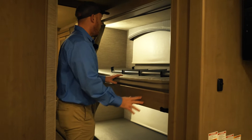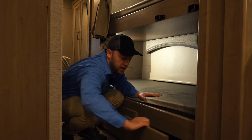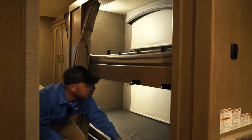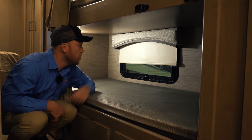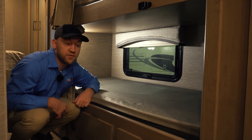For the bunk beds, Thor does a lot of really nice things. You have pull-out storage underneath the bottom bunk, there are TVs for each kid, and there's a window for each kid. You also get slow-rise shades throughout this motorhome.